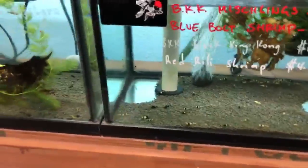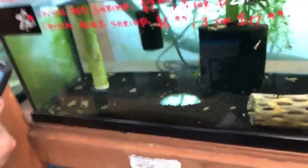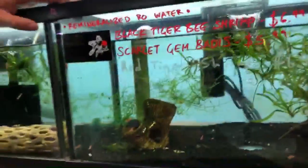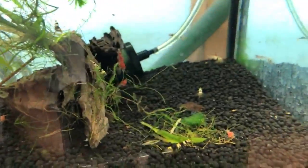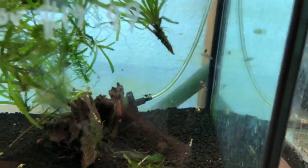We also have cherry shrimp and yellow neocaridinas. On the higher-end shrimp side, we carry caridinas — I can see some king kongs and nice pandas. We also have red crystals, ranging from around C to single-S grade. And TVs — a mix from a super tiger with a red crystal and a black crystal. Really nice. Over there in the back are scarlet badis — a really nice fish for nano tanks. Definitely research the scarlet badis.